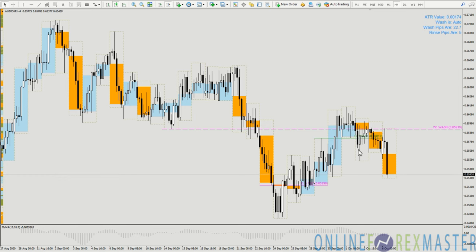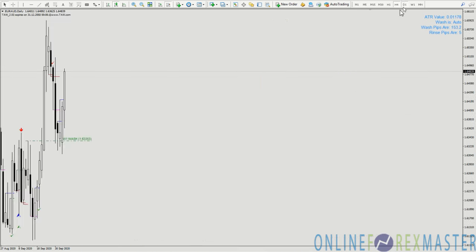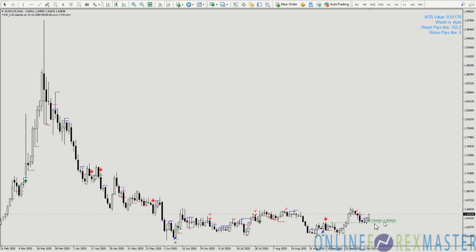Right now it is confirming that the bearish signal is valid, and we are seeing movement across the other Aussie pairs. For example, Euro Aussie hit into a nice support — the nice green weekly support was resisted by the magenta level — and right now is showing a confirmation probably at the next H4 close. The price is nicely at the support and looking potentially to move higher.